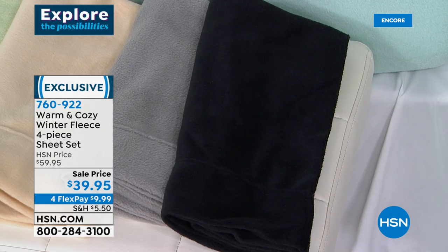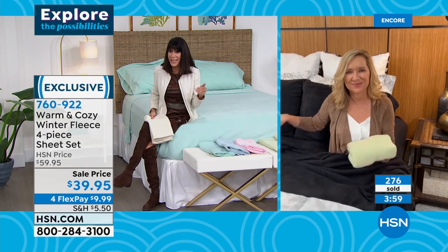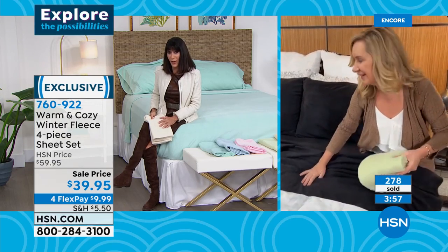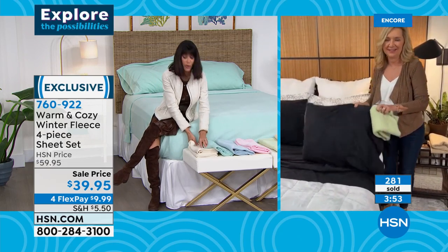It's almost impossible to find in the retail market. The bottom line is we cut this almost in half — $60 has been our HSN price — so it is an incredible opportunity to try and just get them home and see what it's like.